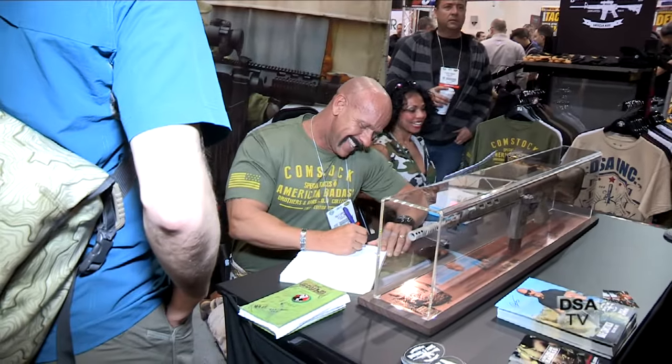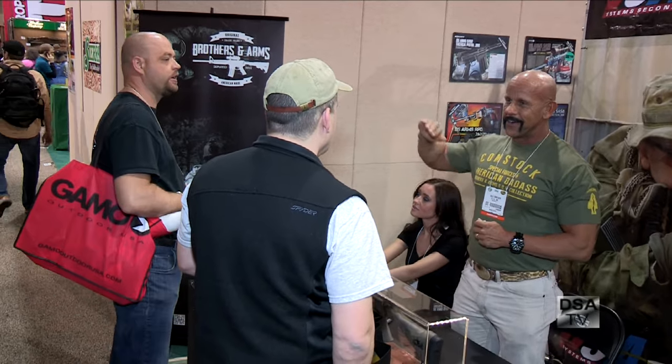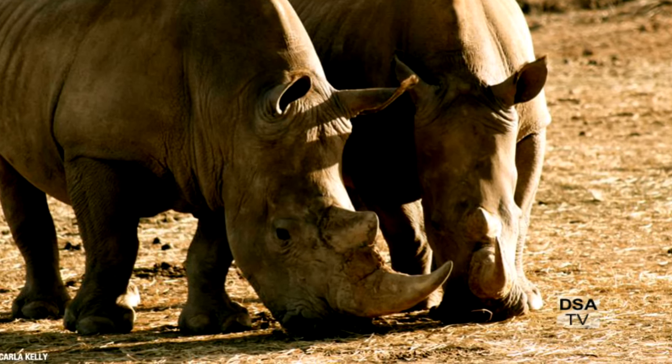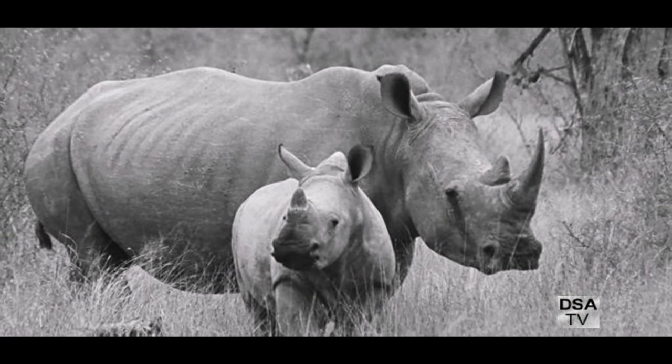We were invited here with DS Arms and Brothers in Arms — Brothers in Arms are one of my sponsors for my apparel line, and we're also associated with DS Arms furthering a couple of their causes, one being the Saving Private Rhino project in Africa. I think everybody can get behind that project because it has to do with defending helpless animals. And the beauty of it is that in the firearms, tactical, military, and law enforcement industry — where there's sometimes a negative stigma — this is a great way to show that tactical mindsets can be used for the good, for saving lives rather than taking them.